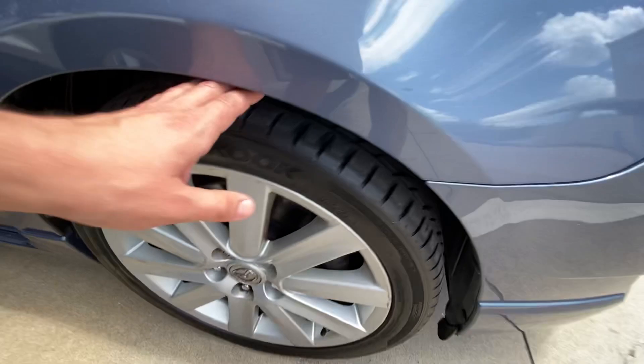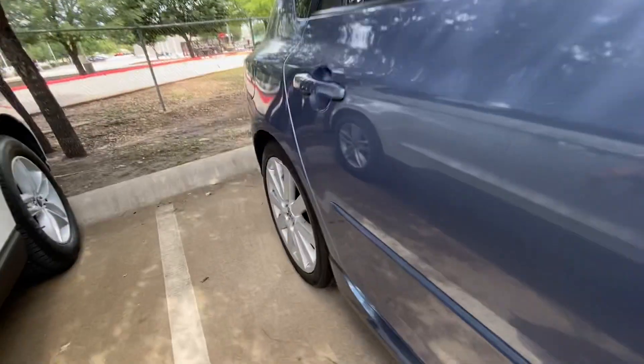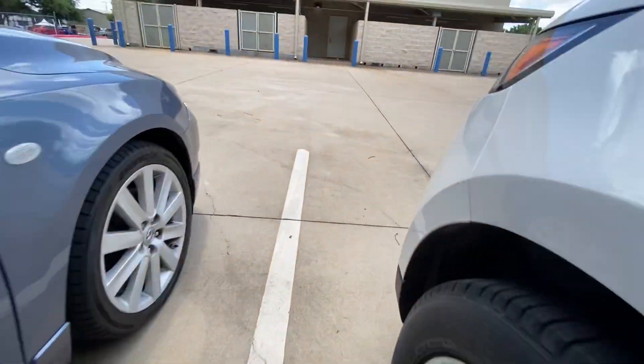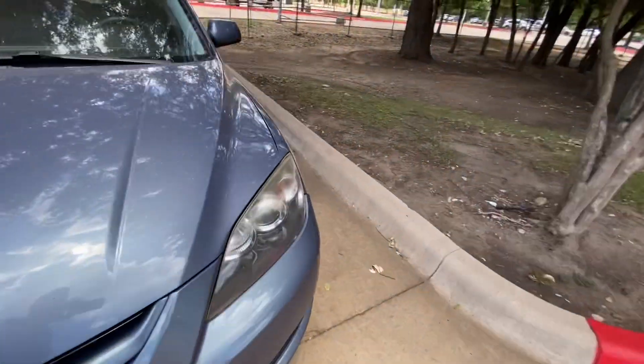Tires are also in great condition — there's lots of life left to go. You don't have to change them anytime soon. And let's check it out inside.